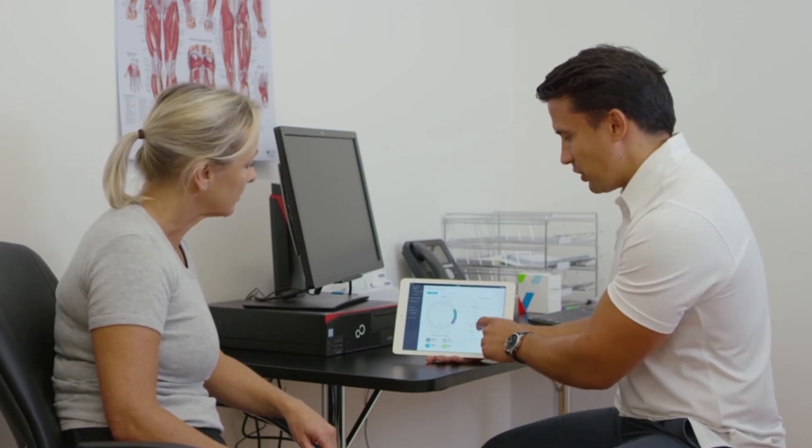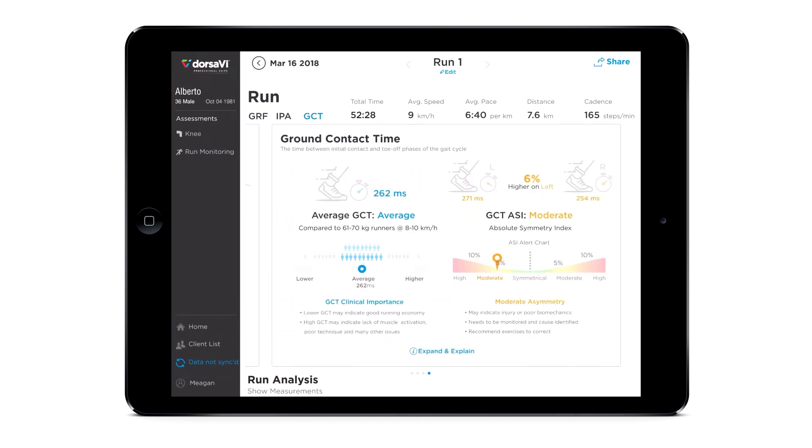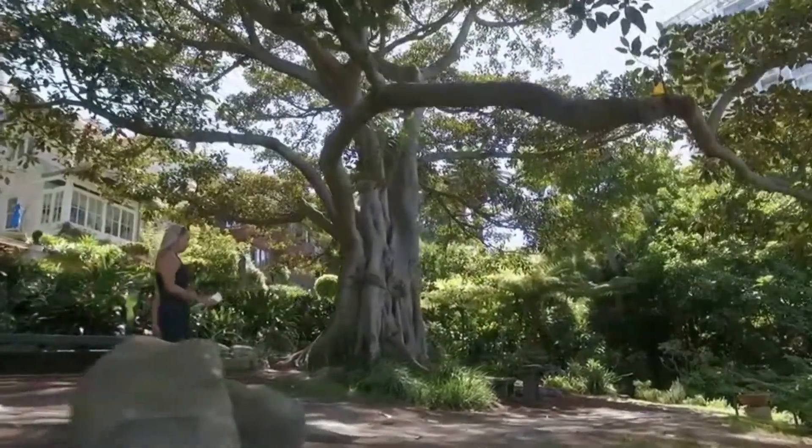Precise outputs include ground reaction force and symmetry, initial peak acceleration, ground contact time, speed, pace, and cadence.